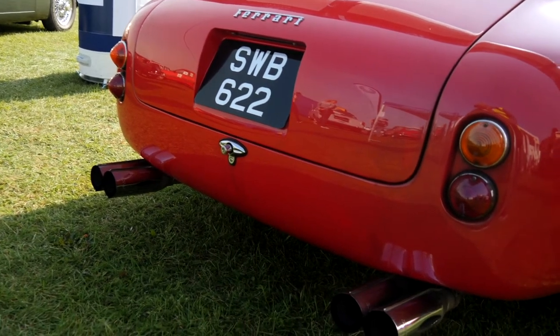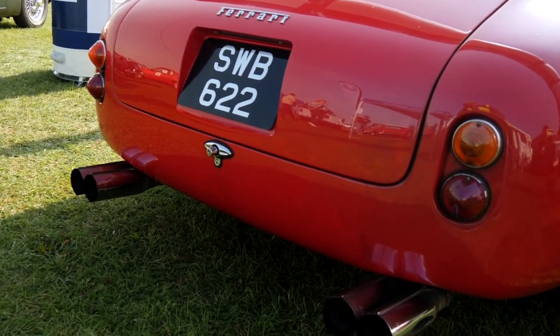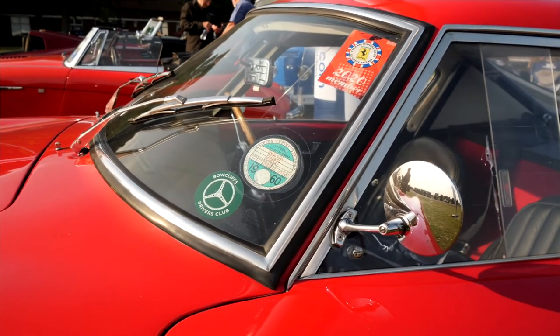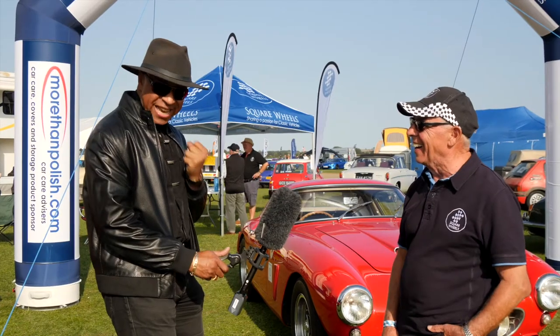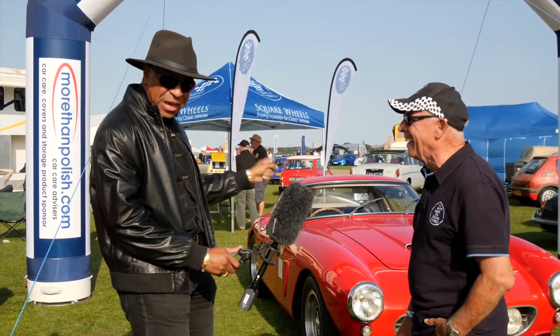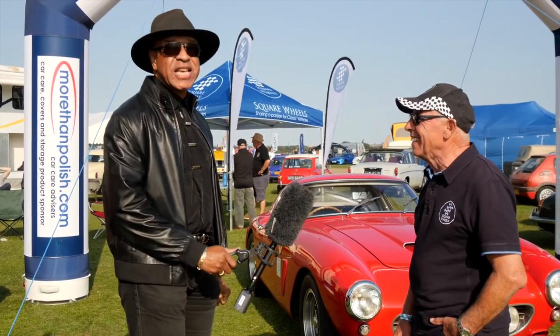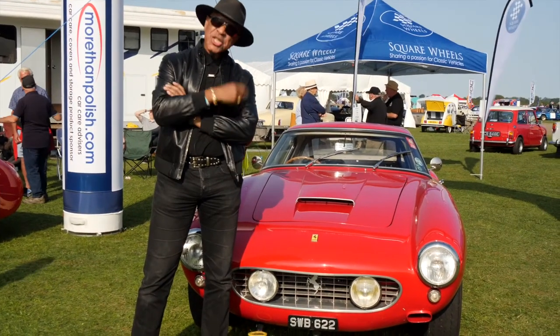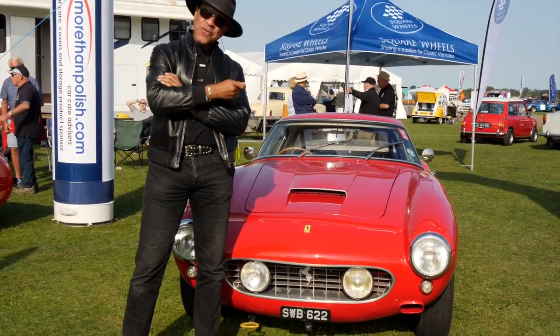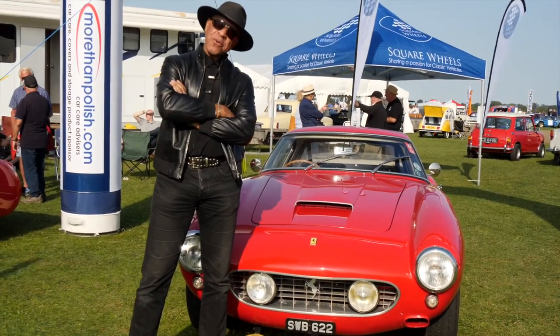The Ferrari 250 GT short wheelbase is probably the most expensive car at the show — Doug confirms it's worth an eye-watering, jaw-dropping £12.3 million. Kevin is triumphant: this is his plum car, and he challenges Shazad to top it with any of his muscle cars.